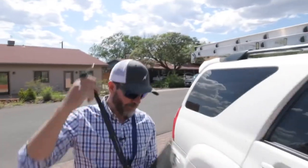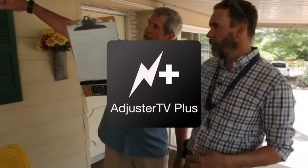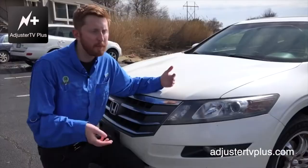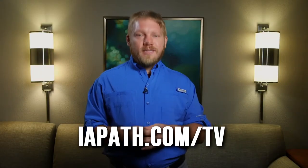Until then, keep walking your path and claiming your life. If you enjoyed this video, you'll love writing along with us on Adjuster TV+. Myself and a growing list of industry experts will show you how to handle claims with confidence. We know it's hard to find a working adjuster who'll let you shadow them, which is why we let you write along with us on Adjuster TV+. Check it out for seven days absolutely free at iapath.com/TV.